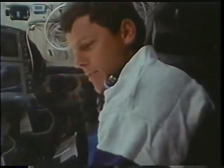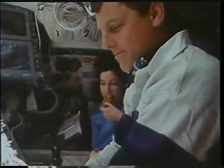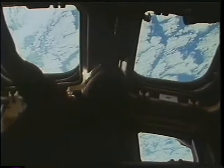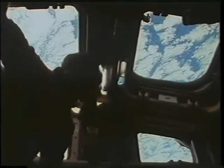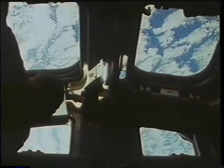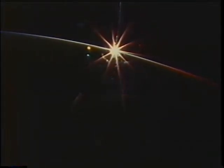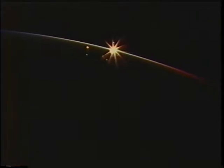Here we are on the mid-deck on the last day, floating a dried apricot around. This gives you an idea of the view out the aft-facing windows and the overhead windows — just a final sunset on the Spartan mission. This was about the 147th one that we saw during the flight, and we just never got tired of looking at them.